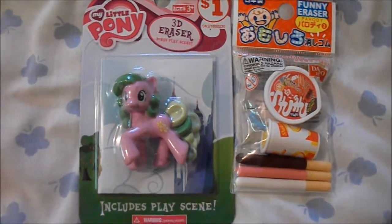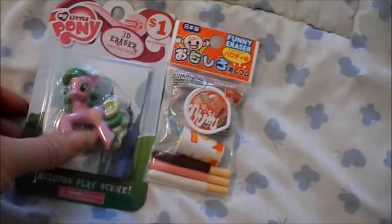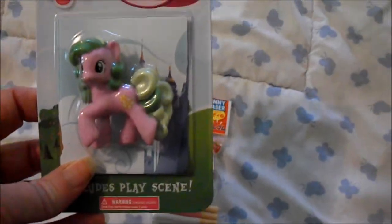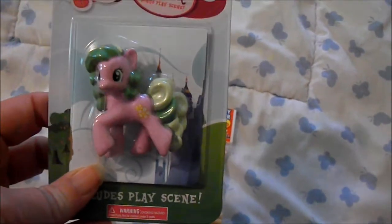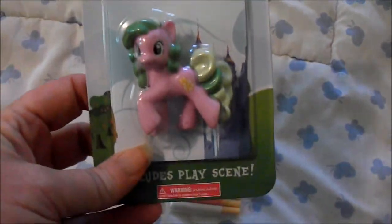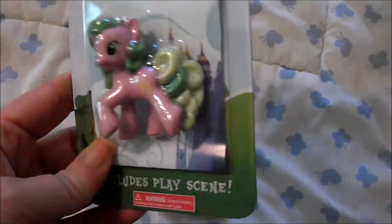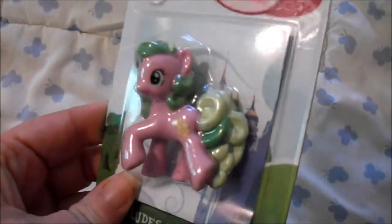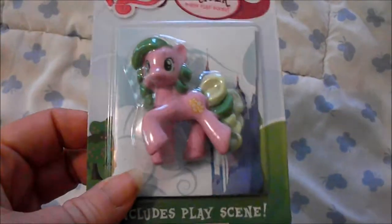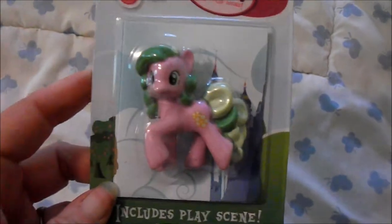Hi guys, it's Michelle and I just wanted to show you real quick what I got for my American Girl 18 inch dolls. I went to Family Dollar and I saw this really cute little My Little Pony eraser, so I thought it would be perfect doll size for the dollies to have in their room or as a toy for pictures and props, and it has a little play scene to go with it.